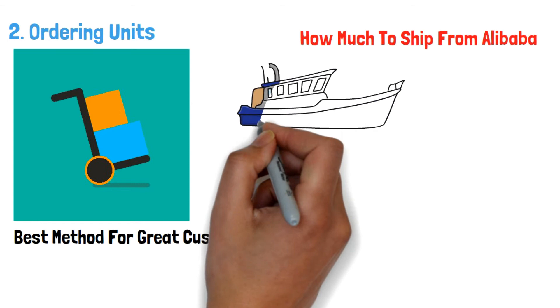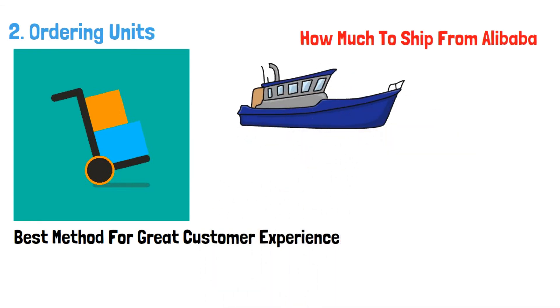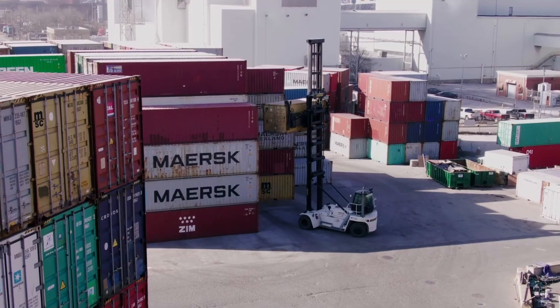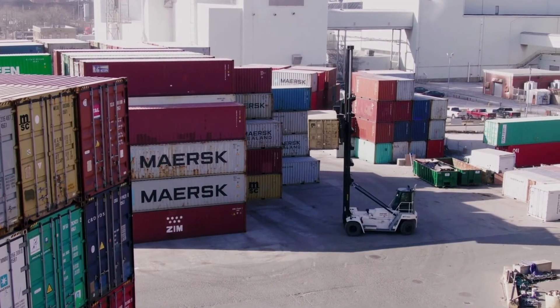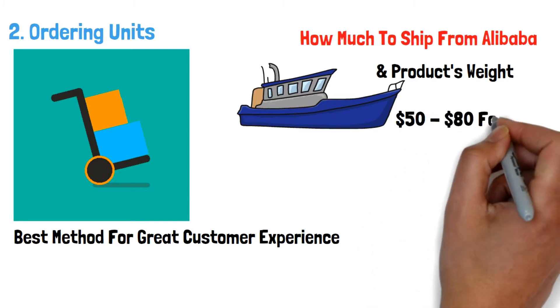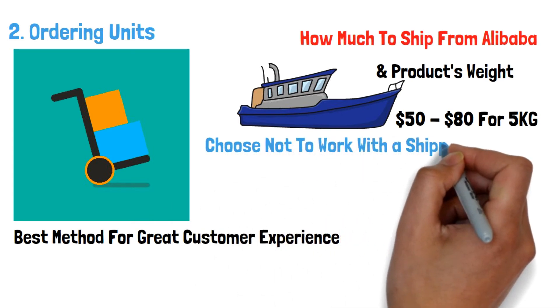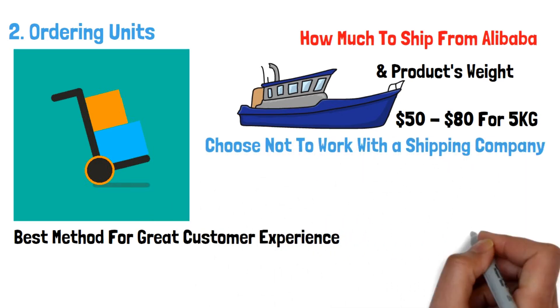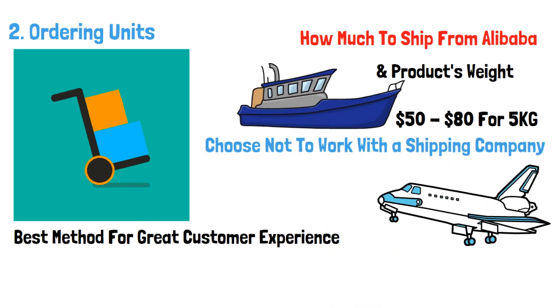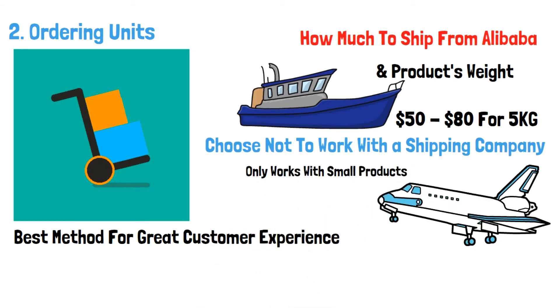How much does it cost to ship from Alibaba to Kenya? The amount you pay depends on the shipping method you choose and the product's weight. For instance, a Quantu shipping company charges between $50 and $80 to ship $100 worth of goods amounting to about 5 kilograms. You might also choose to have Alibaba suppliers ship directly to you. However, this only works with very small products like necklaces and bracelets, since the tax charged on such items is minimal and you'll have no issue with customs.